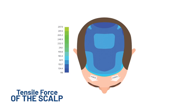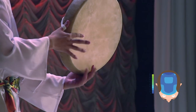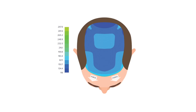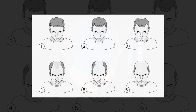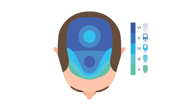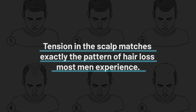This image shows the tensile force of the scalp. The lighter blue colour shows areas of higher scalp tension, where the scalp is being pulled tight like the skin on a drum. The darker blue shows less scalp tension. Now let's take a look at the typical pattern of male pattern baldness as shown in the Hamilton-Norwood Scale. Notice something weird? The patterns are exactly the same.